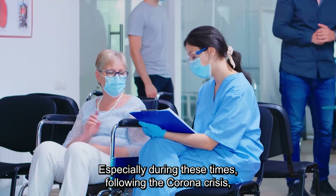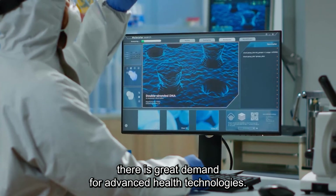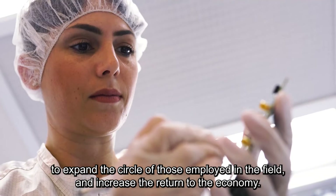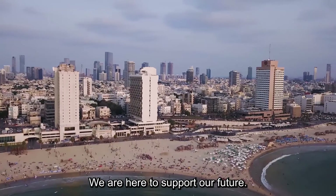Especially during these times, following the corona crisis, there is a great demand for advanced health technologies. The bioconvergence industry is an opportunity for the State of Israel to expand the circle of those employed in the field and increase the return to the economy. We are here to support our future.